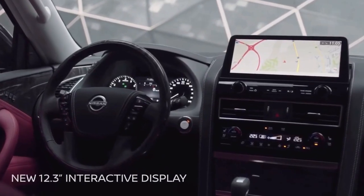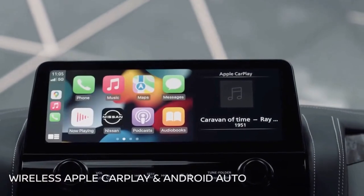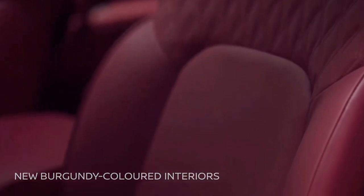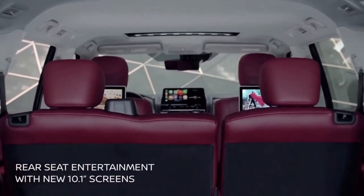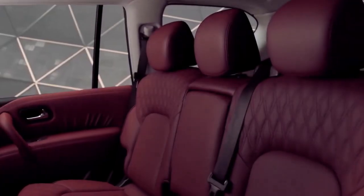Inside, two interior colors are available for local Patrol units: black and tan. Customers that order the SUV in pearl white or black obsidian will get a black interior, while those that choose brilliant silver will get a tan interior.